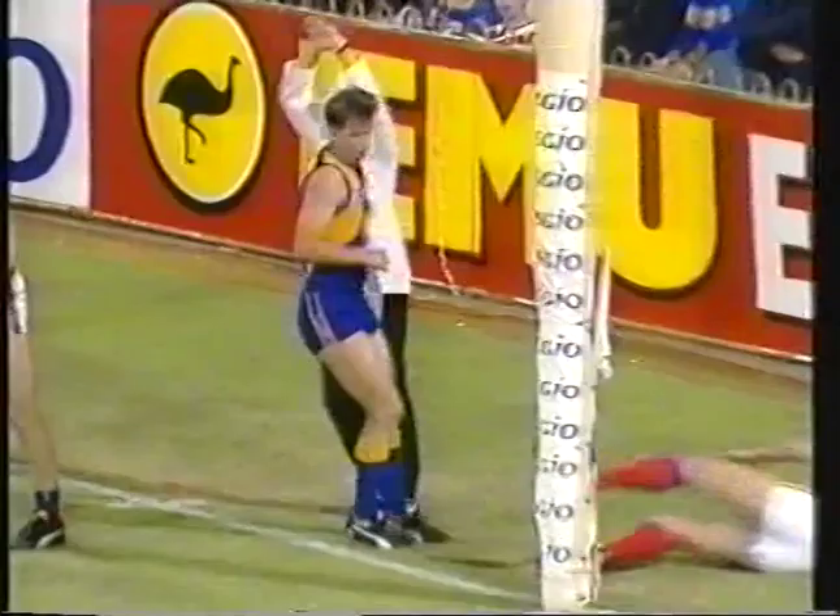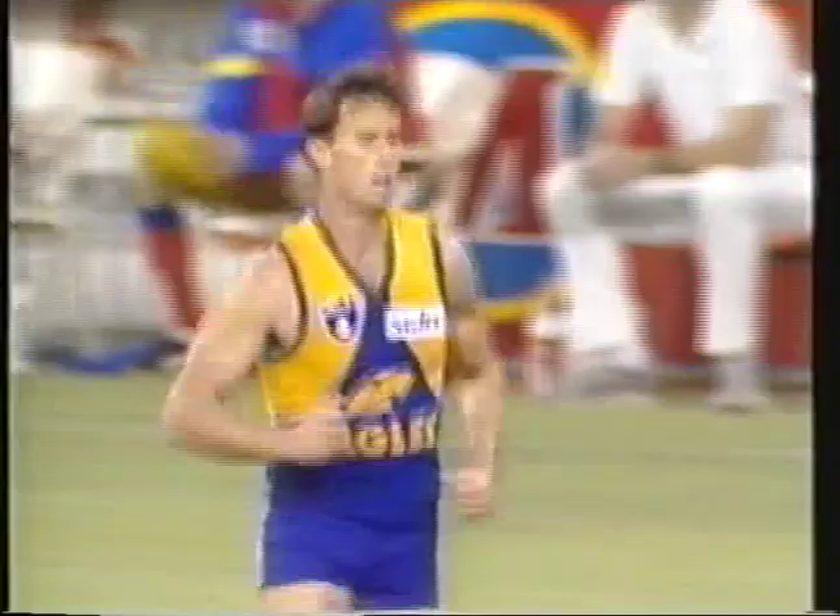Hetty goes long with a drop punch, Roos stretches, touches it behind. Good kick Hetty, West Coast on the board and they trail by five points.